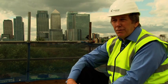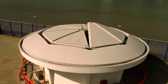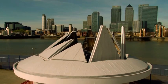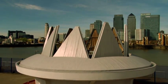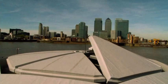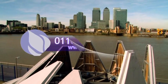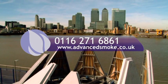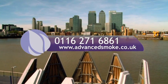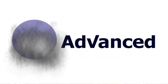We're certainly proud of what we've achieved, because our engineering, design, contracts, manufacturing and installation teams have provided the solution for this BAM Nuttall project on time. The Blackwall Tunnel project has been a great success and is a perfect example of the engineering expertise within the Advanced Smoke Group. For further information, you can contact the company on 0116 271 6861 or visit their website at www.advancedsmoke.co.uk.